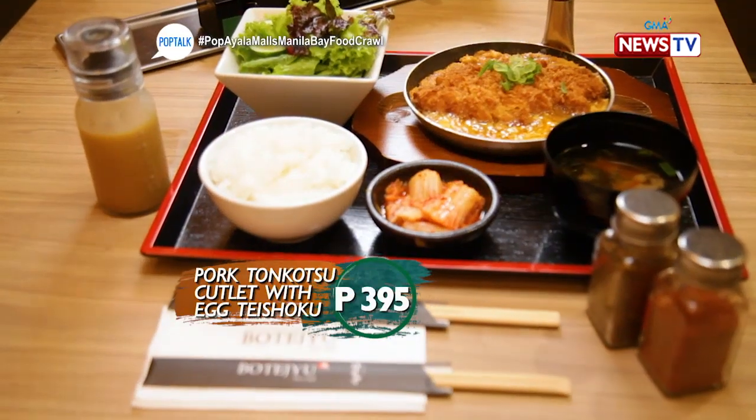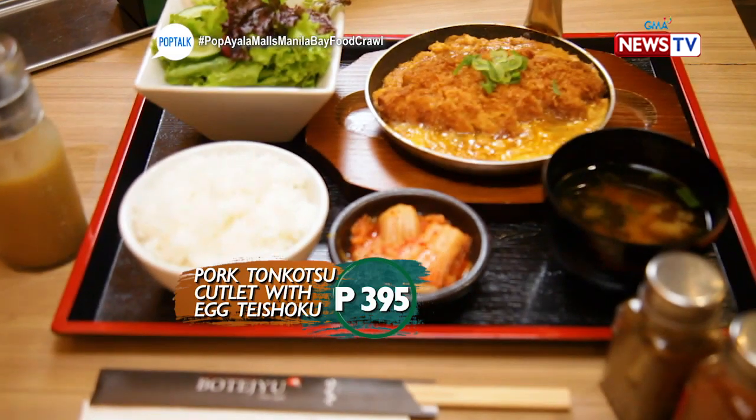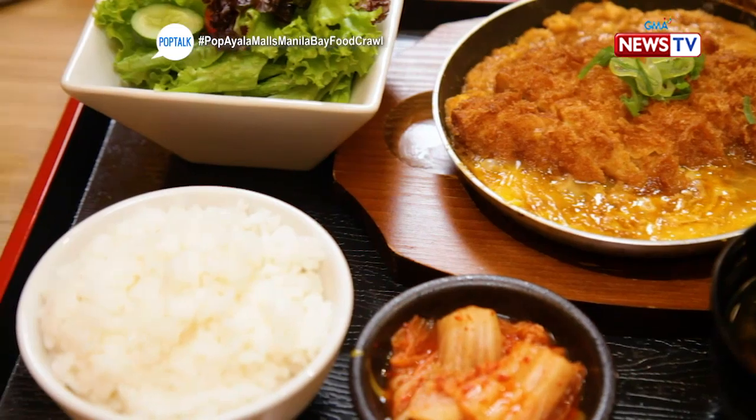It seems like it was ordered as a set. Very interesting — when you order it, you get a salad, main course, and soup. All of that for P395. Truly great value for the quality.